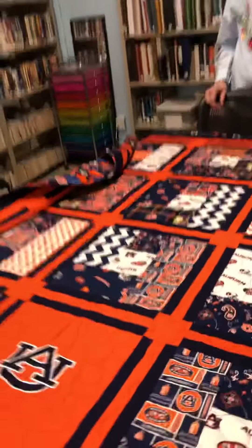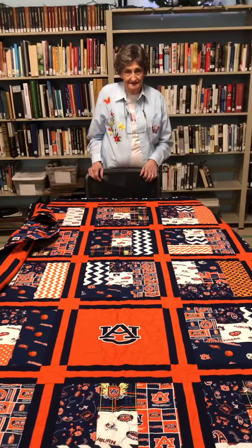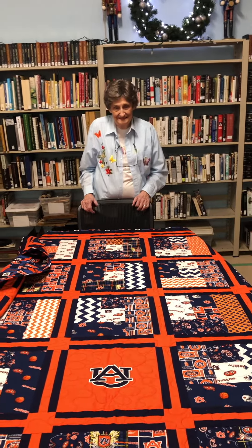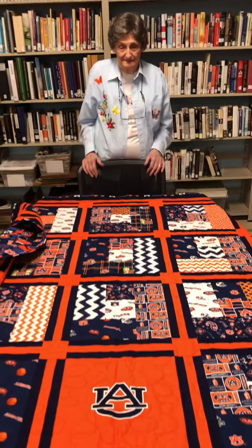Wow, okay — even if you're an Alabama fan you have to give up a big War Eagle for Miss Nell and this beautiful quilt. We're so proud to know her, and this is a gift for her grandson.